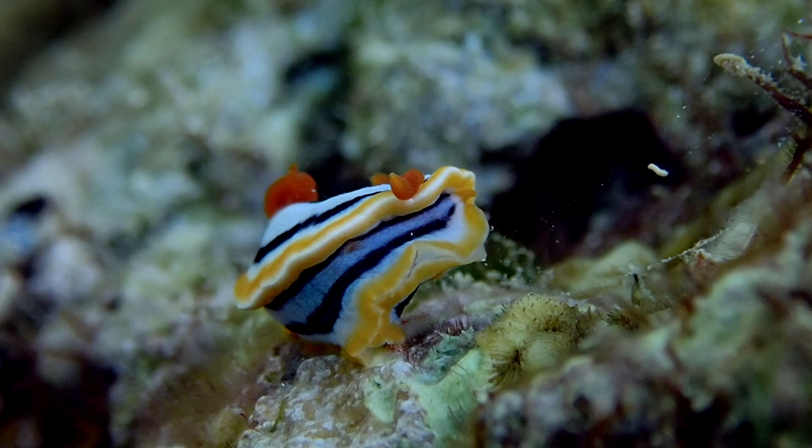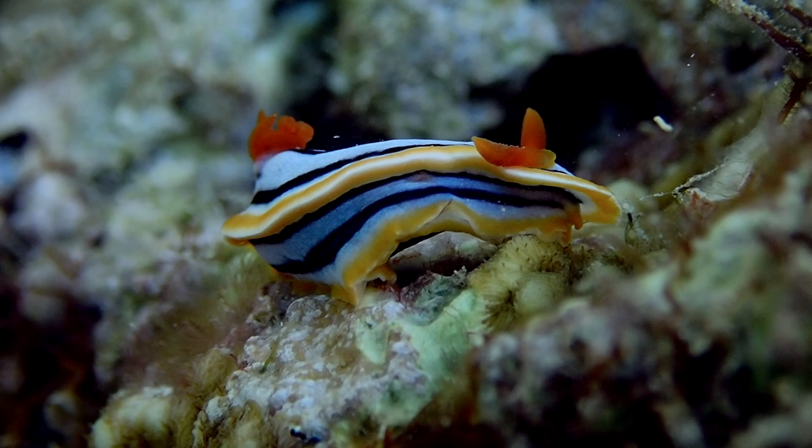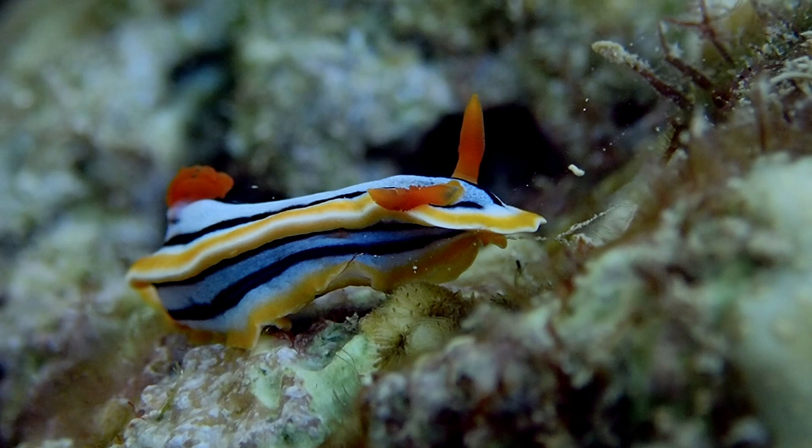Chromodorus anii can reach a maximum size of 5 cm in length. The body is elongated with a foot which is distinct from the upper body by a skirt-like mantle that partially hides the foot.